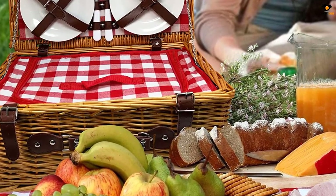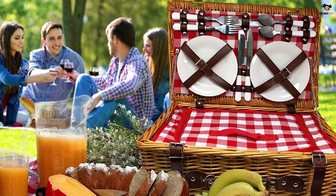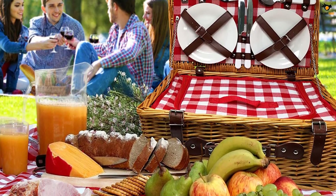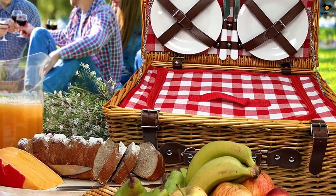This premium four-person picnic basket has all the bells and whistles for amazing picnics, outings, and trips with friends, family, and loved ones. It comes with all the essentials including matching napkins, wine glasses, and a bottle opener.